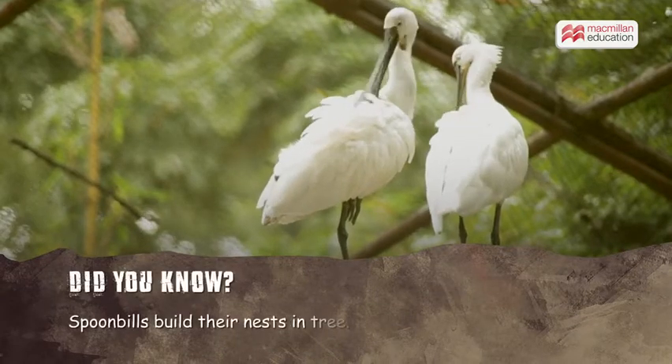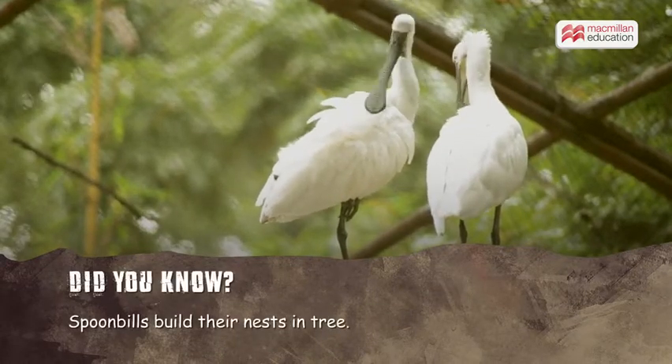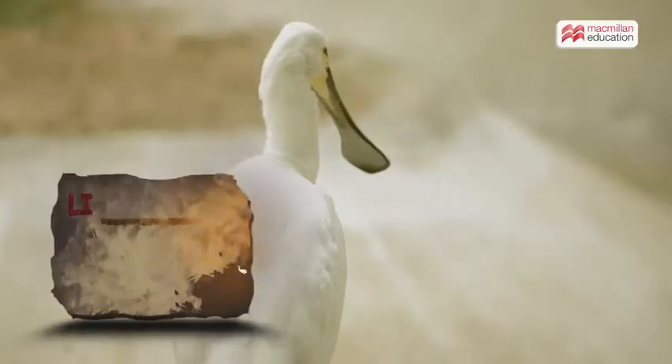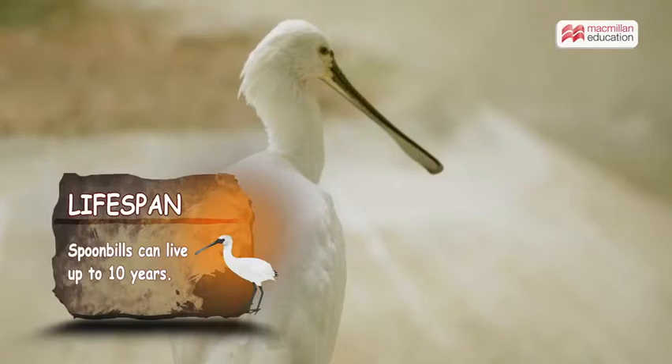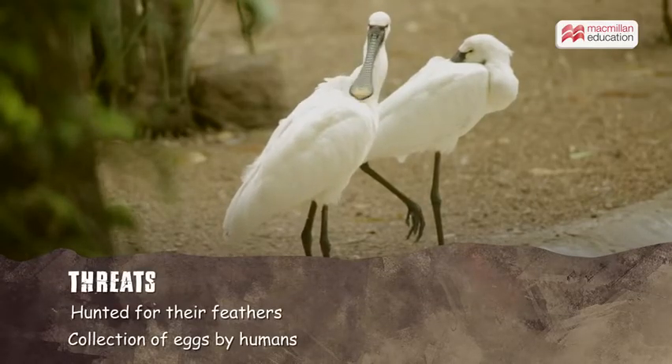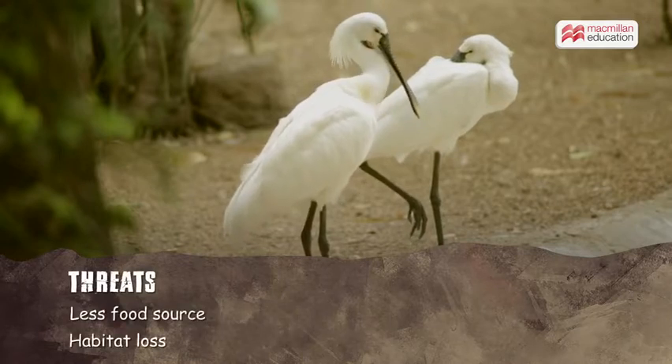Did you know spoonbills build their nests in trees? Their nests are well constructed and made using sticks. They have a lifespan of 10 years. Most of the threats to their survival come from human activities.